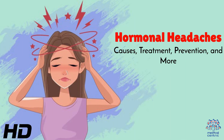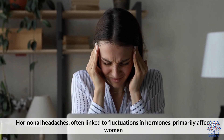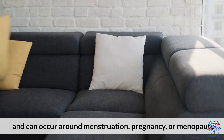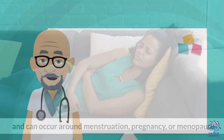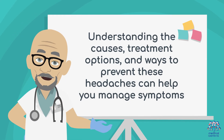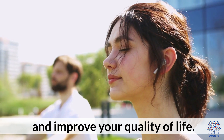Today's medical-centric topic is Hormonal Headaches: Causes, Treatment, Prevention, and More. Hormonal headaches, often linked to fluctuations in hormones, primarily affect women and can occur around menstruation, pregnancy, or menopause. Understanding the causes, treatment options, and ways to prevent these headaches can help you manage symptoms and improve your quality of life.